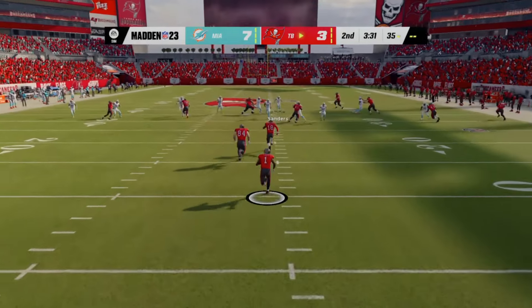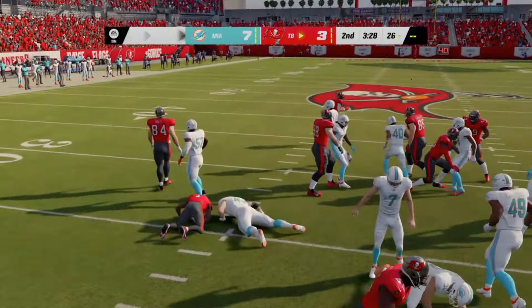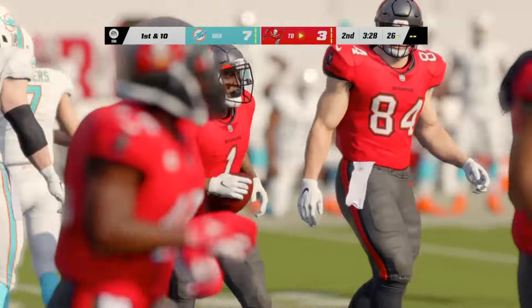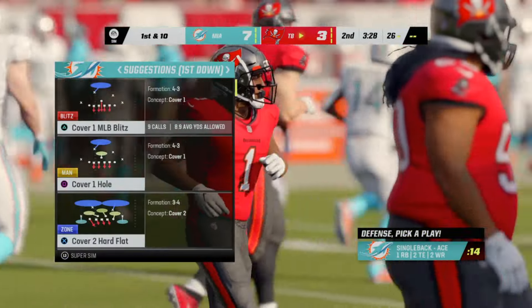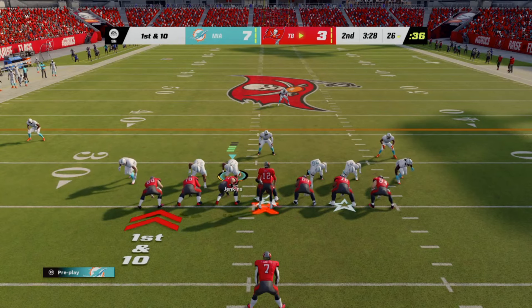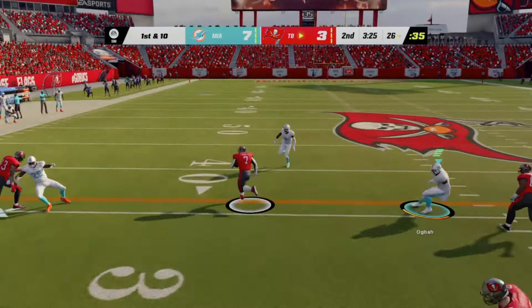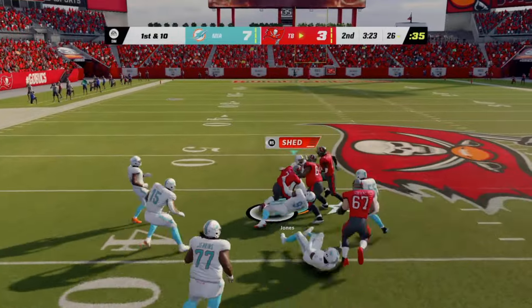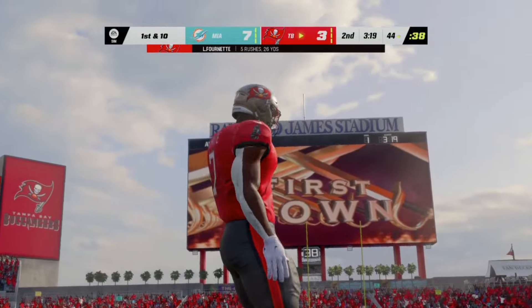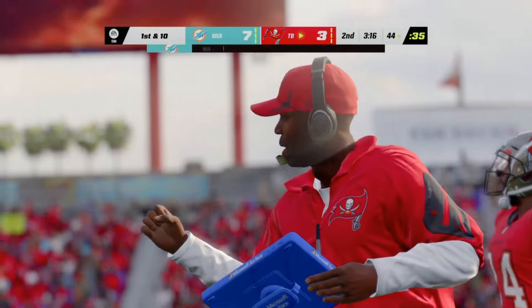A run with Mostert up the middle — not a whole lot of room to operate on the first down run, he gets maybe three. Three yards on that last carry, here's second and seven. On the handoff, Mostert — down he goes at the 23, a pickup of four. I think that run gives us evidence that the defense is getting a little tired. They've been out on the field a long time. Here comes play number nine as they come up on a third and three.